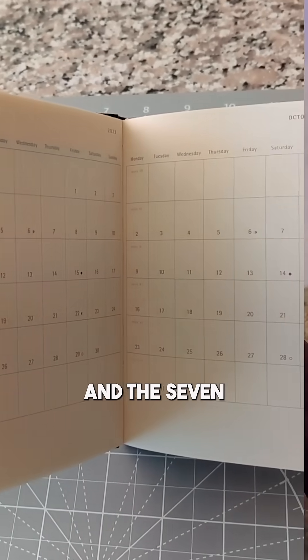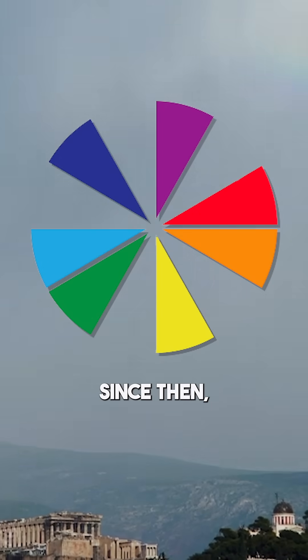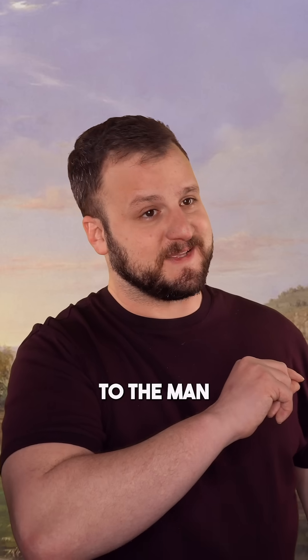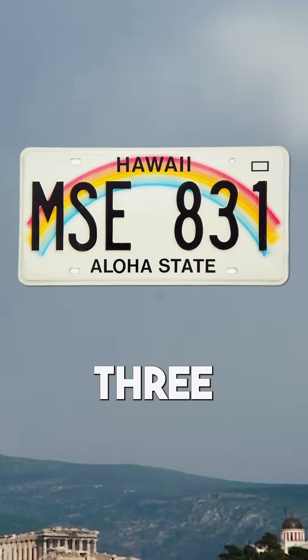Newton split it into seven colors to match the seven days of the week and the seven celestial bodies known at the time, but there's nothing objective about that. Since we've discovered two more planets since then, maybe we should squeeze in two more colors — or we could stick it to the man by following Hawaii's lead and reverting back to Aristotle's three.